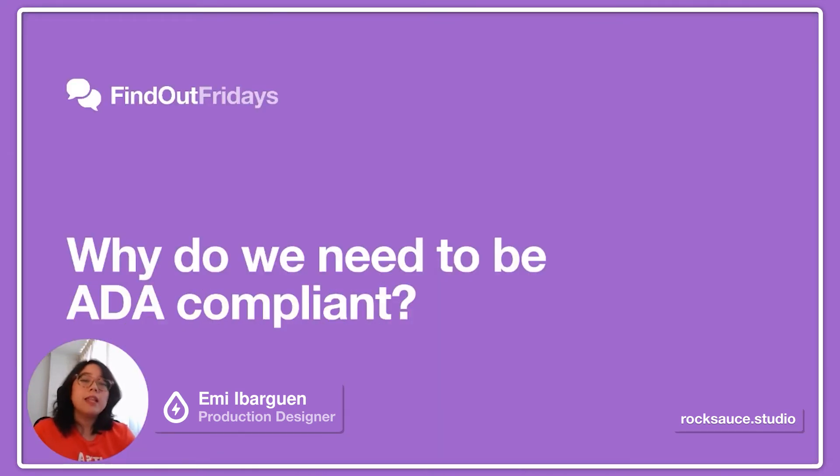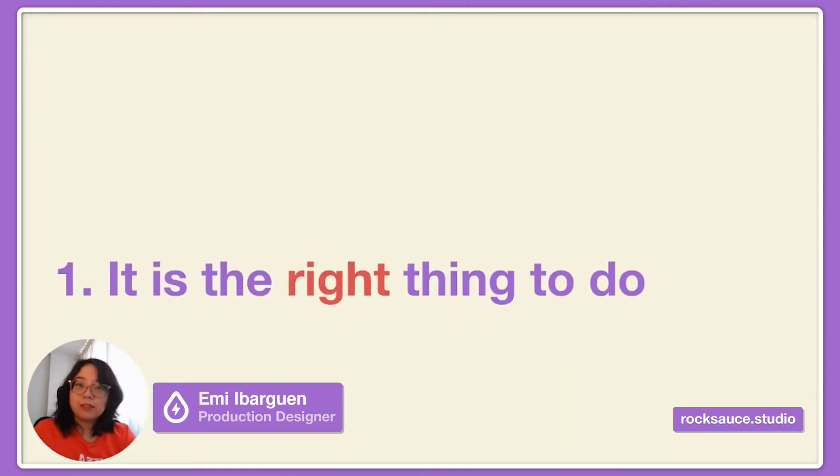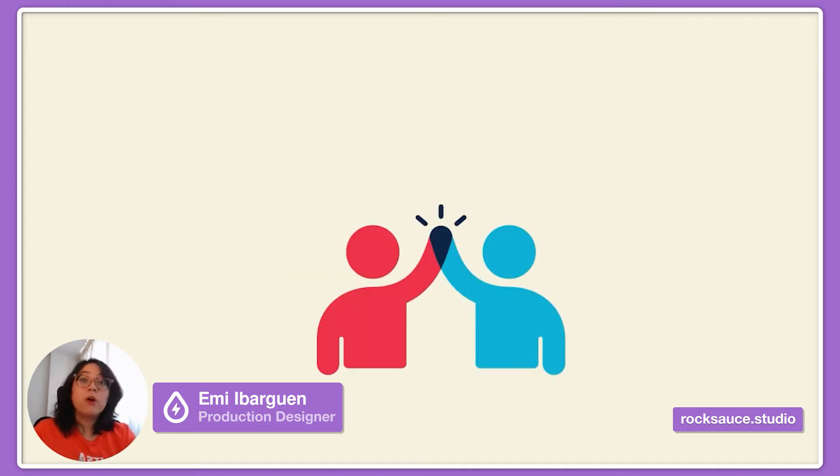So, why do we need to be ADA compliant? First of all, it is the right thing to do. You will reinforce the notion of inclusion for all users by removing digital barriers for people with disabilities, making them feel welcome and appreciated. This will have immediate positive effects not only on your business, but also on your community.